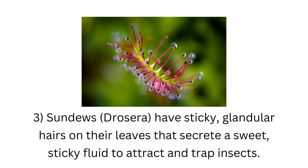3. Sundews have sticky, glandular hairs on their leaves that secrete a sweet, sticky fluid to attract and trap insects.